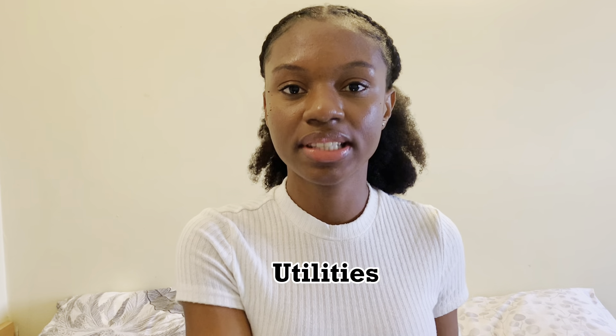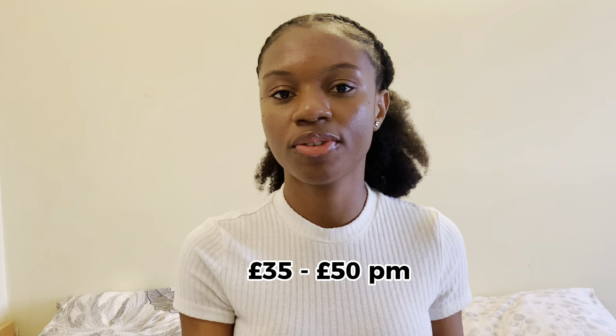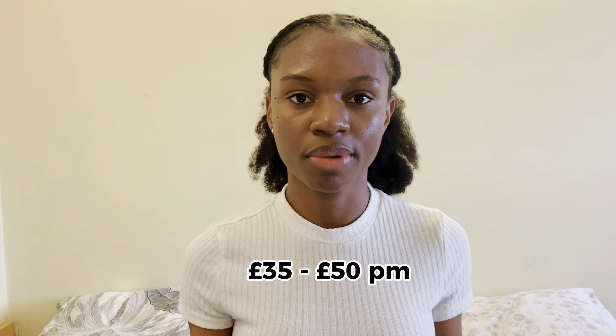The next part is utilities. I personally don't pay for utilities because my rent is always inclusive, but in case you are in a flat or apartment where rent is not all-inclusive, you will have to pay for utilities, and this goes from an average of £35 to £50 per month.